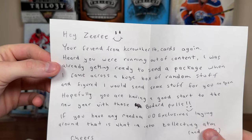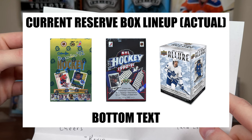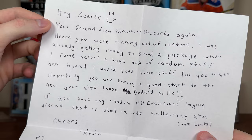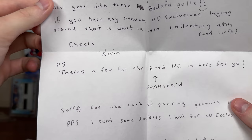Continuing on — this might be the last package. Hey Ziri, your friend from K Krowther 14 Cards again. Heard you were running out of content — I was about to mention it. I gotta replenish my reserve boxes because it's complete frick all right now. I've got junk wax and an insufficient amount of blasters. I was already getting ready to send you a package when I came across a huge box of random stuff, so I figured I'd send some stuff for you to open. Hopefully you're having a good start to the new year with those Bedard pulls. If you have any random UD Exclusives laying around, that's what I'm into collecting at the moment. Cheers, Kevin.